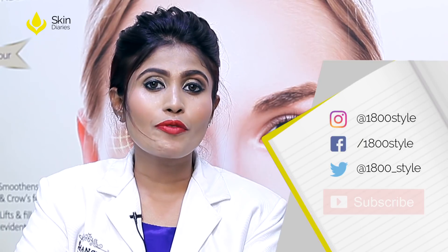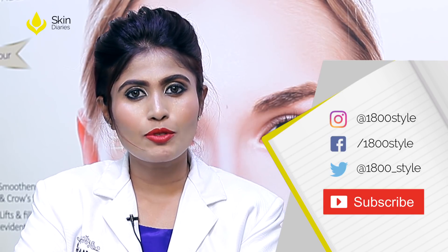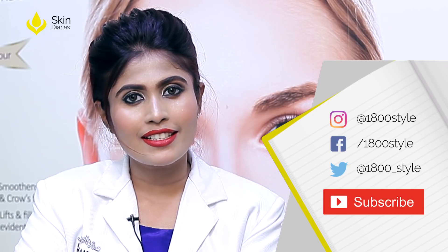In my practice, Collagen Induction Therapy is one of the most popular treatments and I highly recommend it. If you found this video extremely useful and helpful, please like and subscribe to Skin Diaries for more skin and skincare information.